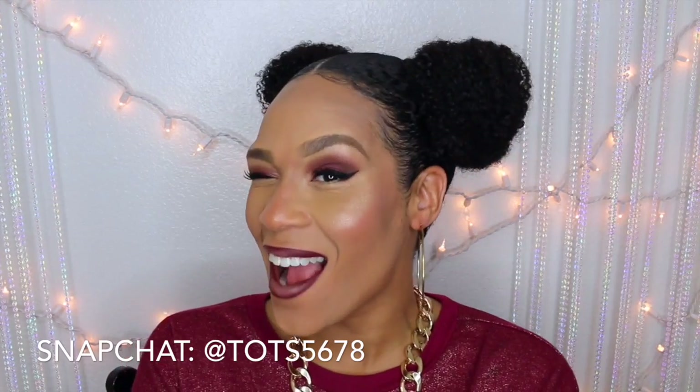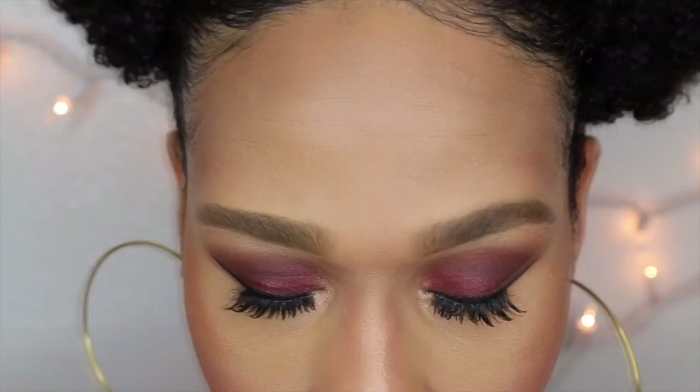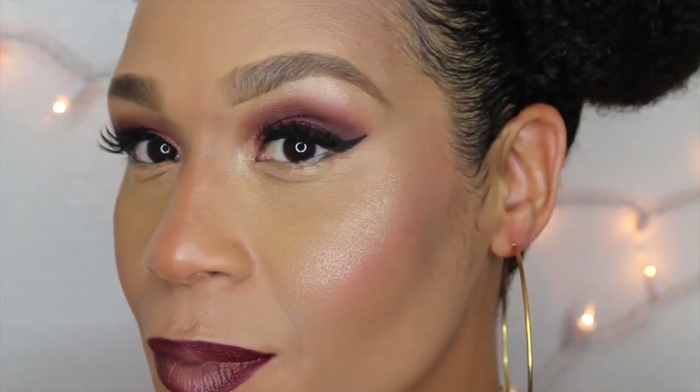I lined my lips with the ColourPop Lippy Stix pencil in Ellery, though I somehow didn't catch it on camera. This is the final look — I hope you love it! Don't forget to rate, comment, and subscribe. Thanks for watching, and I wish you a very happy Valentine's week. Stay tuned because I have more Valentine's week looks coming up!